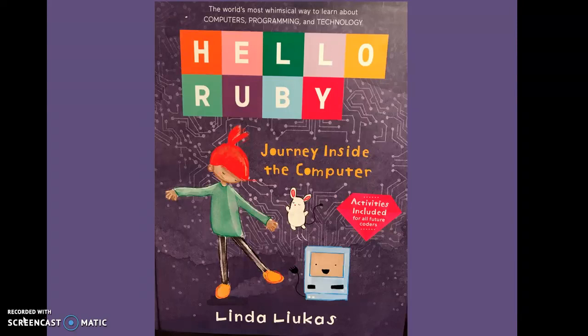Hello Ruby! Journey Inside the Computer by Linda Liukas. The world's most whimsical way to learn about computers, programming, and technology. Activities included for future coders.